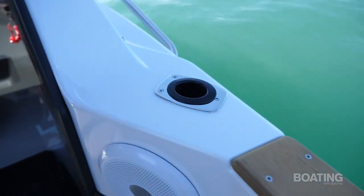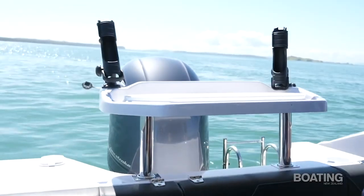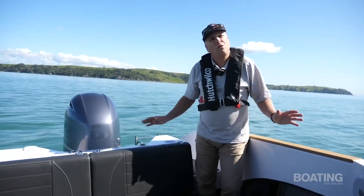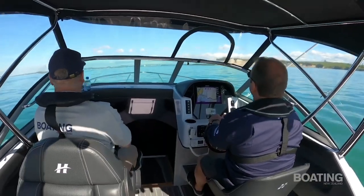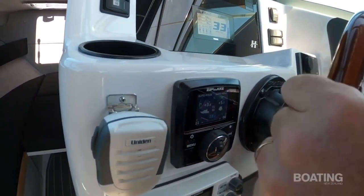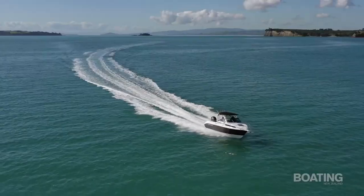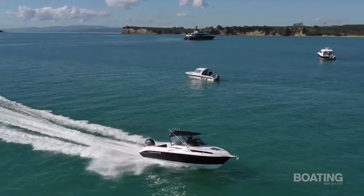Haynes Hunter also supplies a very nice moulded bait table that slots into the rear rod holders for when you're fishing. This is a significant boat for Haynes Hunter — it has a real quality feel. I really like the way it's laid out, I love the way it handles and performs, and I particularly like the helm position — it's one of the best I can remember experiencing in recent times. I think this boat will be a real winner for the company. It's a really good replacement for the 600, which has been a great model for many years — but this is a worthy replacement and I see it doing particularly well.